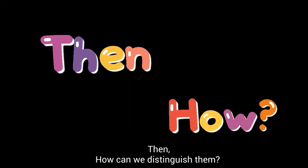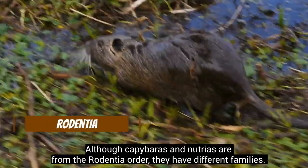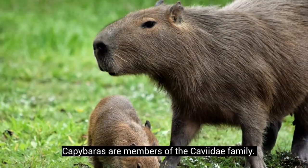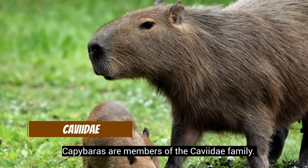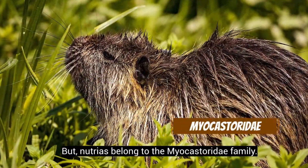Then, how can we distinguish them? Although capybaras and Nutrias are from the Rodentia order, they have different families. Capybaras are members of the Caveidae family, but Nutrias belong to the Myocastoridae family.